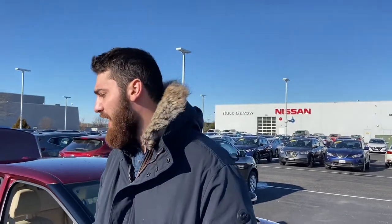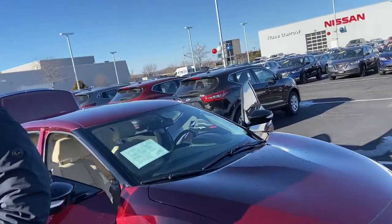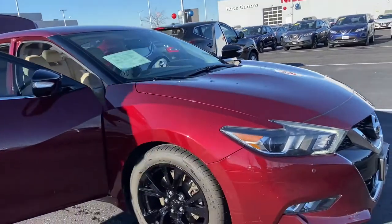Hey, this is Mike from Resto Nissan. I'm a sales consultant over here and I'm here to present you the 2018 Maxima that we have in our lot. We currently have a 2018 Maxima here with 26,000 miles.